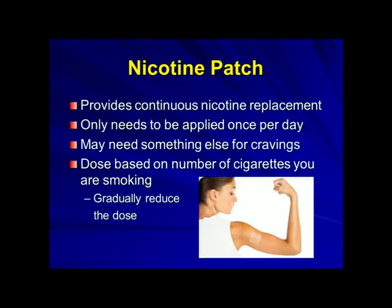The nicotine patch is the first thing that we'll cover. It provides continuous nicotine replacement and only needs to be applied once a day. Since it does supply a steady stream of nicotine, you may find that you need something else for cravings, which we'll talk about later.